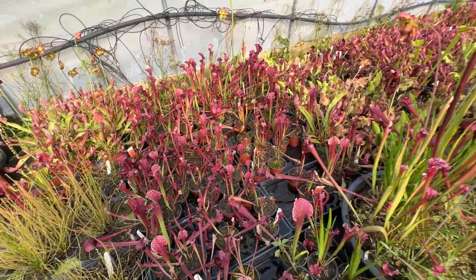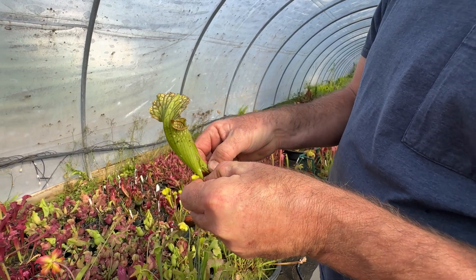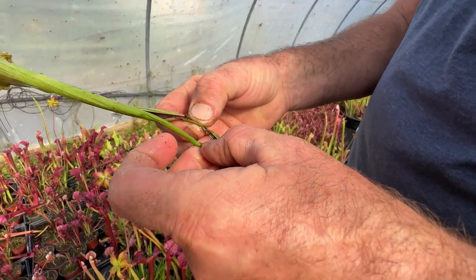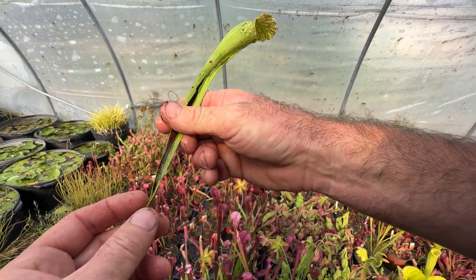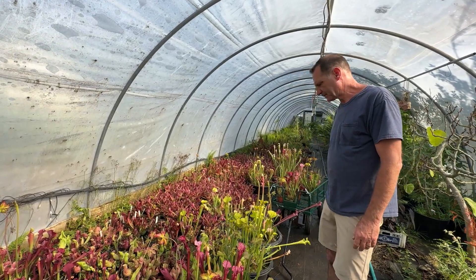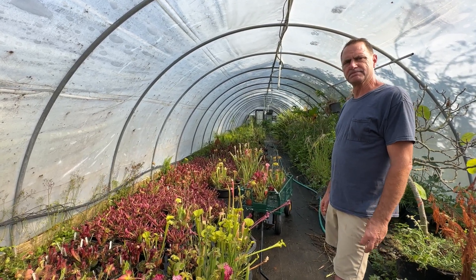Let's open one of these and see if we can find any bugs inside. It might be too early — the bugs are just starting to come out with the flowers. But you can see there — that's what's been digested so far, you can see what's left of them. By the end of the season those pitchers will be full of the old exoskeletons of insects eaten all summer. The plant can't digest the exoskeletons, just the soft parts of the insect.